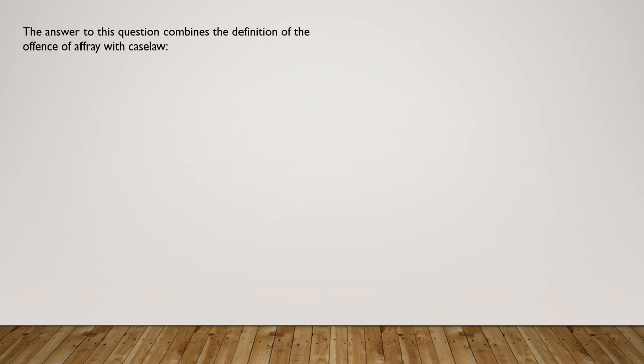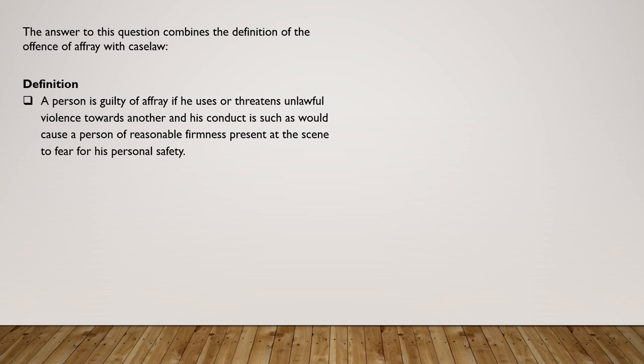The answer to this question combines the definition of affray with case law. First, the definition: a person is guilty of affray if he uses or threatens unlawful violence towards another, and his conduct is such as would cause a person of reasonable firmness present at the scene to fear for his personal safety.